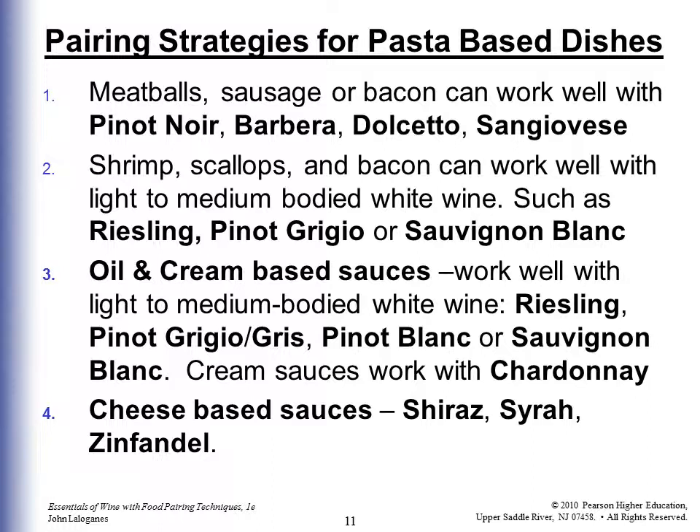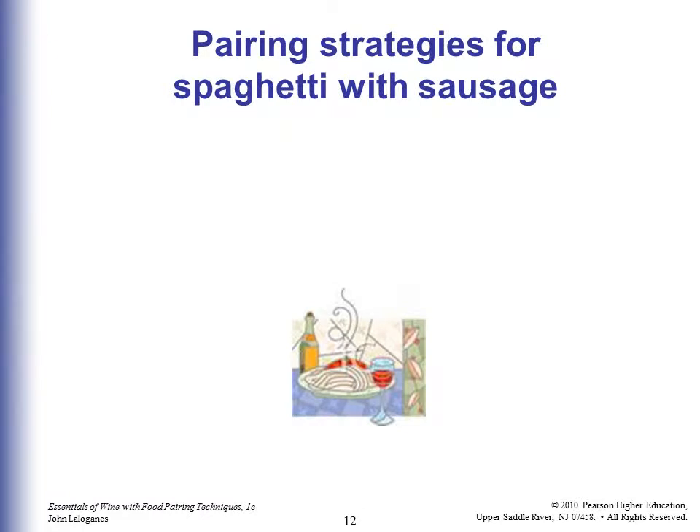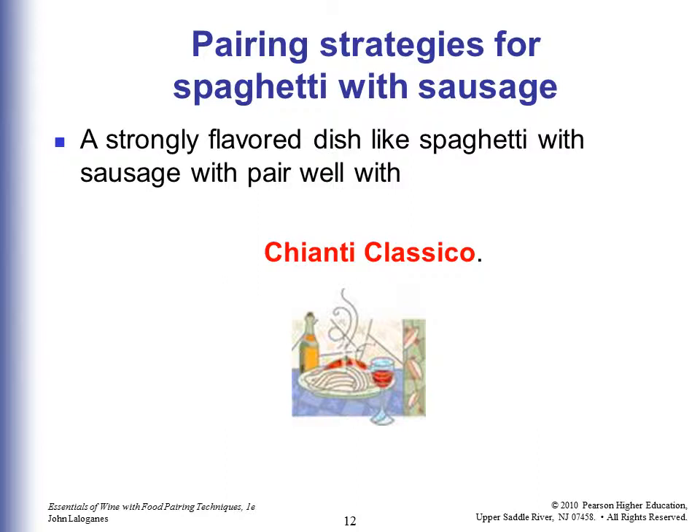How much of that do I expect you to remember? Not much — but if you serve a lot of pasta-based dishes, jot a few notes, then refer back to the slideshow, the book, or Google it. For example, a strongly flavored dish like spaghetti with sausage would pair well with Chianti Classico.